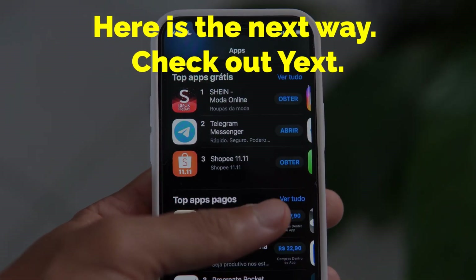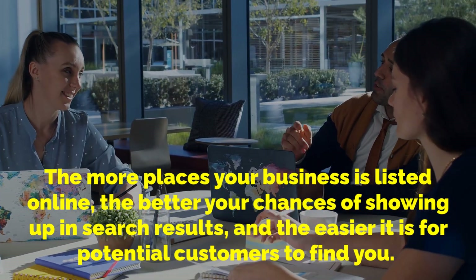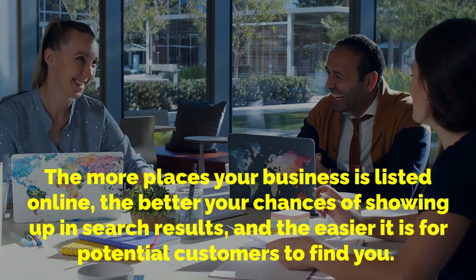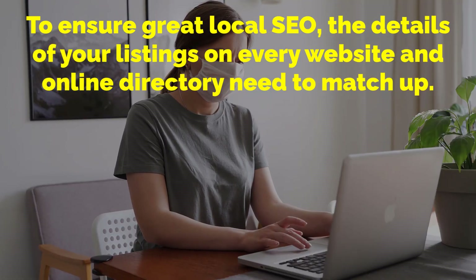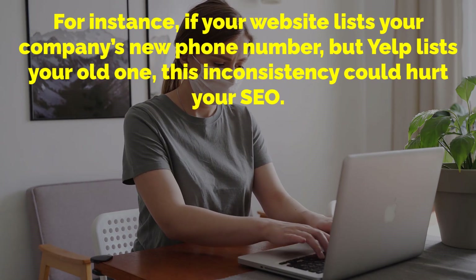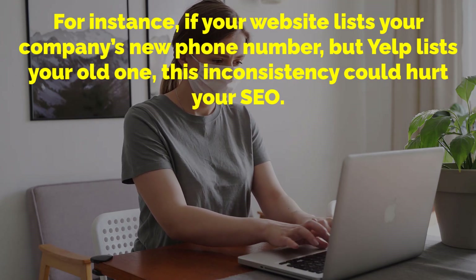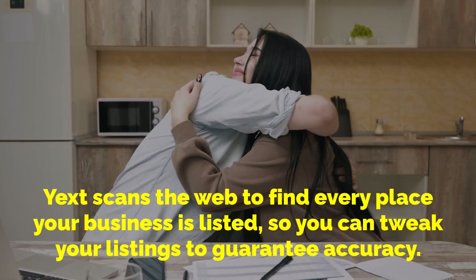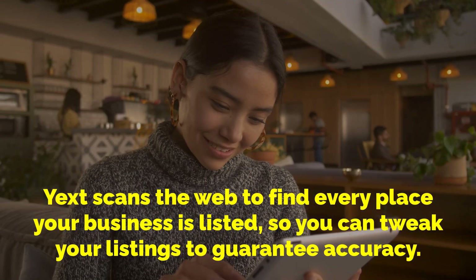Here is the next way: check out Yext. The more places your business is listed online, the better your chances of showing up in search results and the easier it is for potential customers to find you. To ensure great local SEO, the details of your listings on every website and online directory need to match up. For instance, if your website lists your company's new phone number but Yelp lists your old one, this inconsistency could hurt your SEO. Yext scans the web to find every place your business is listed so you can tweak your listings to guarantee accuracy.